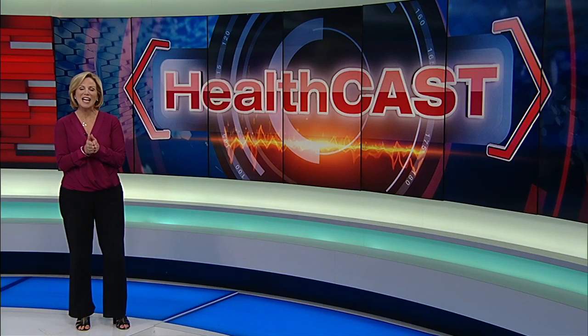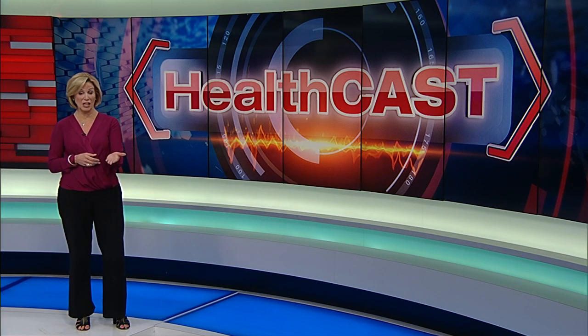On your HealthCast today: as many as 900,000 Americans develop potentially deadly blood clots every year. 30% of them don't even know they have it. In today's HealthCast, we take a look at a new FDA-approved approach to remove these clots before they can travel to your lungs.